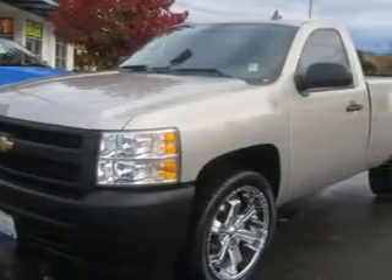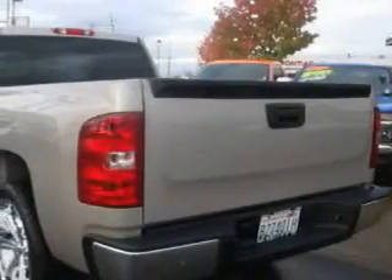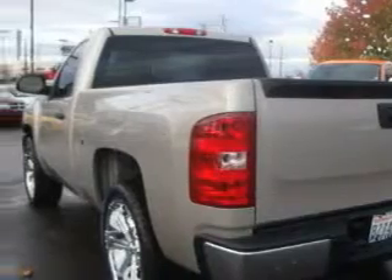The most desirable features on board this Chevrolet include a tilt steering wheel, a bench seat, a CD player, and it's easy to see why this vehicle is an excellent choice.